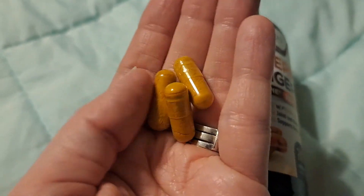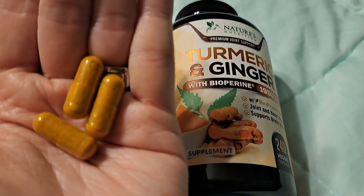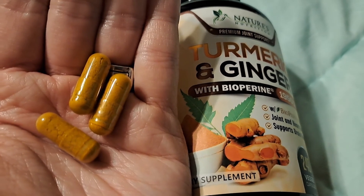All the capsules look like they're intact — there are no broken capsules in the container. Hope that helps you decide if this is the turmeric ginger supplement you want to buy. If you'd like to purchase it, there's a link in the description — we get a small commission and it would really help us out.